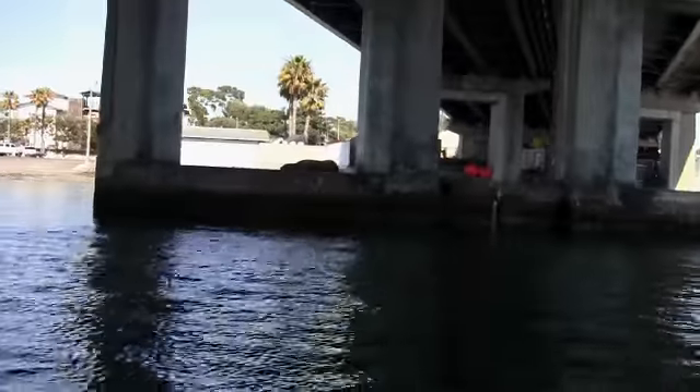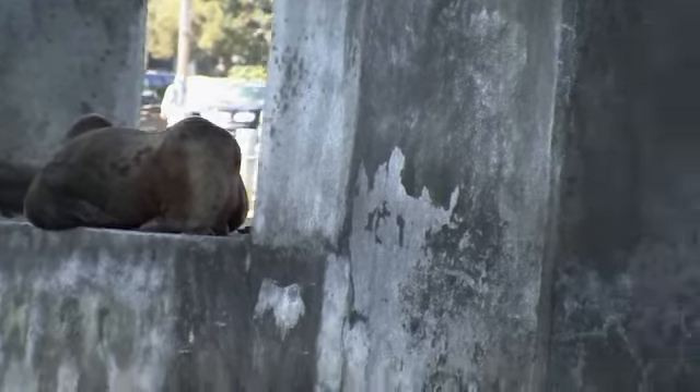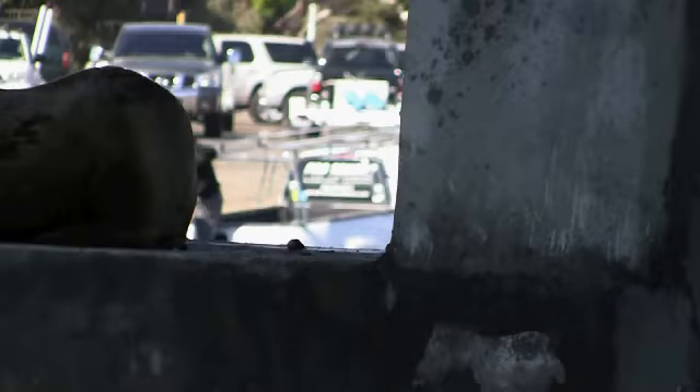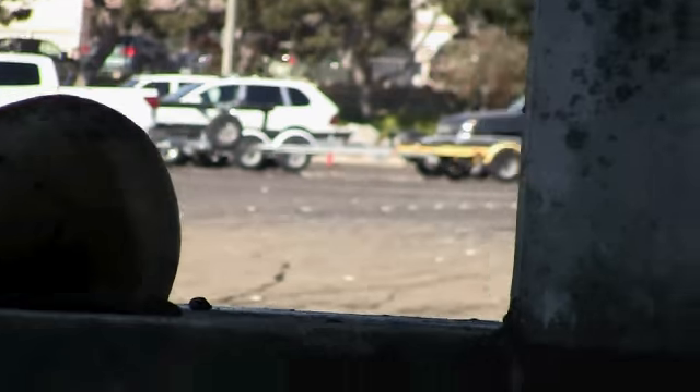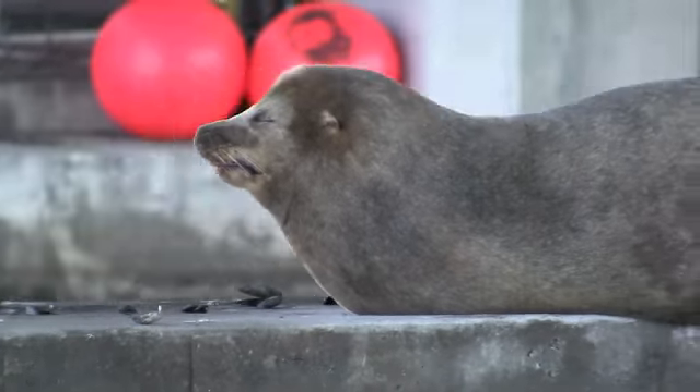Oh, and here we have a large, huge seal that apparently is hanging out. Here we're under the Second Street Bridge and we've come along a huge sea lion that has decided to park himself at some earlier point in time under the bridge. You can see he's a big boy. Obviously it was high tide at one point and he got up there. Hi baby! Oh look at it!